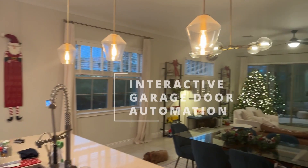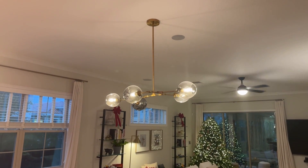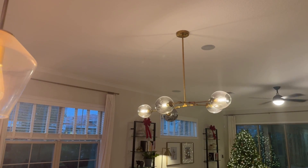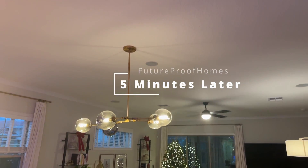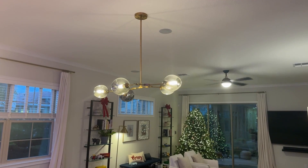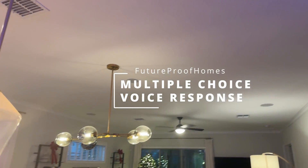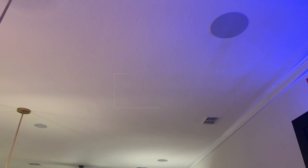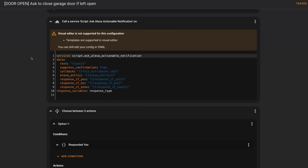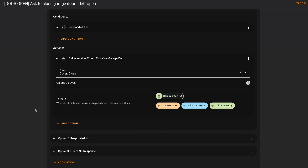Now let's take a look at what happens with the garage door if I leave it open for five minutes. Alexa, open the garage door. Opening. The garage door is open. We're getting close to the garage door's five-minute mark, and you'll see that it finds me in this room and then asks me what I want to do about an open garage door. Excuse me, but the garage door has been left open. Would you like me to close it? Yes. Close it.